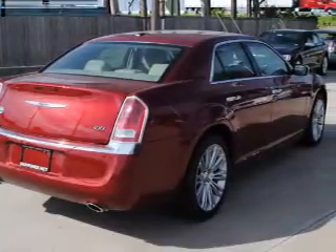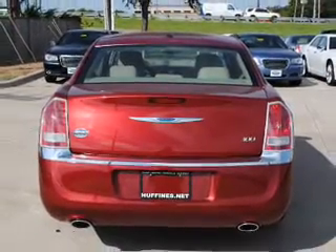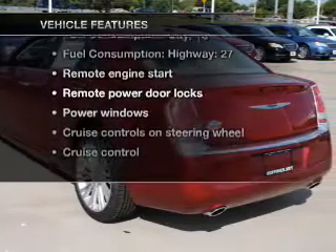Brake safely with the anti-lock braking system. Heated seats offer comfort in cold weather, and memory settings are one of many features. With these notable features, you won't want to miss out on the opportunity to own this amazing ride.